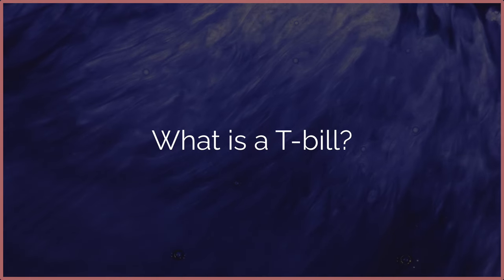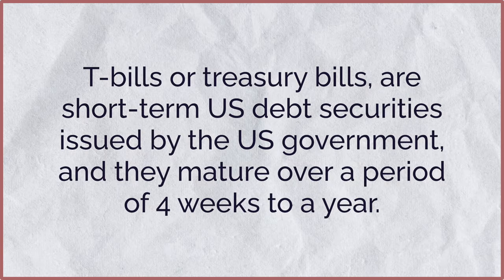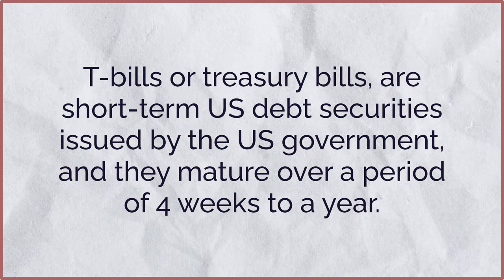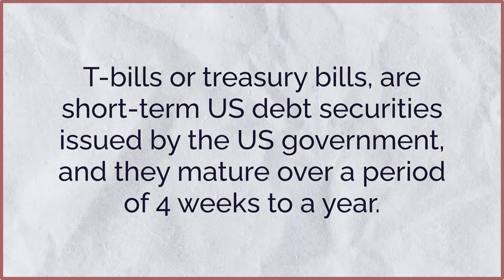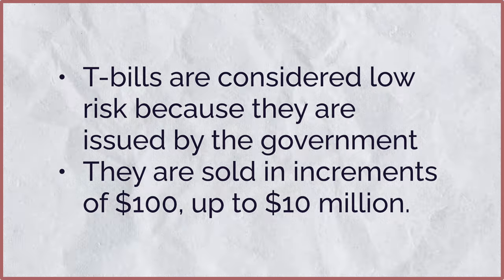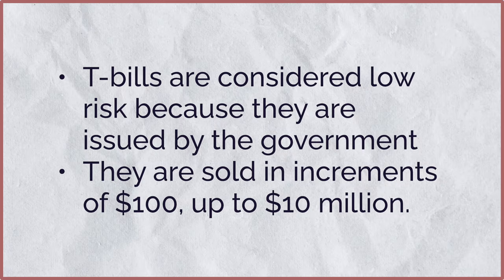First, let's talk about what is a T-bill. T-bills, or treasury bills, are short-term U.S. debt securities issued by the U.S. government. Their maturity lasts between 4 and 52 weeks. These T-bills are considered low risk because they are issued by the government, and they are typically sold in increments of $100 up to $10 million dollars.